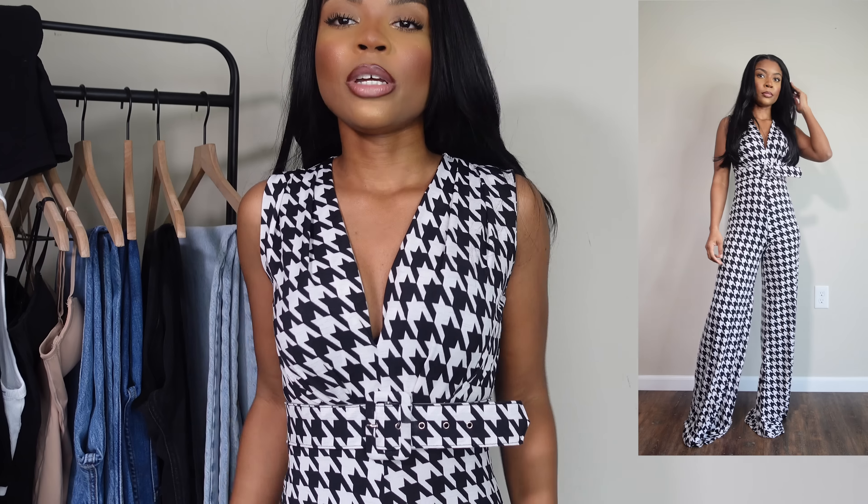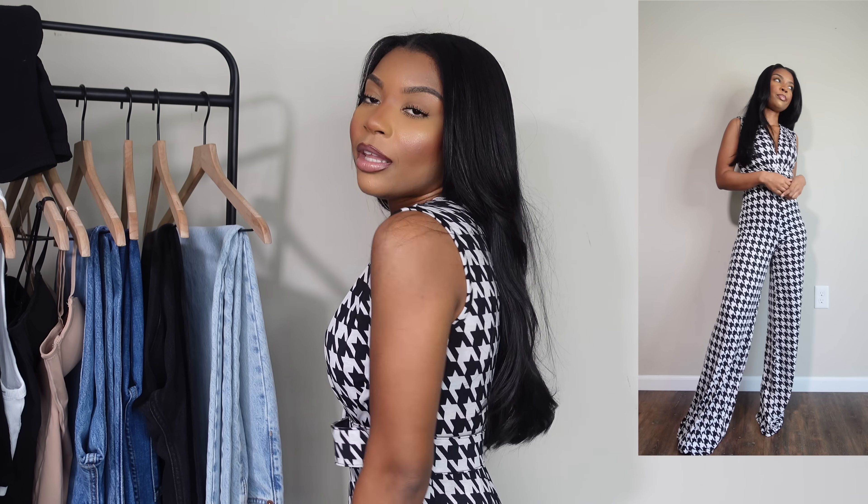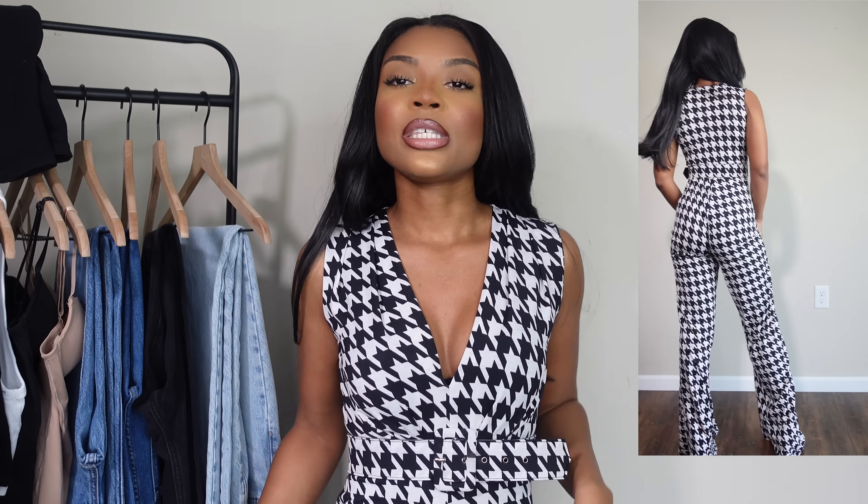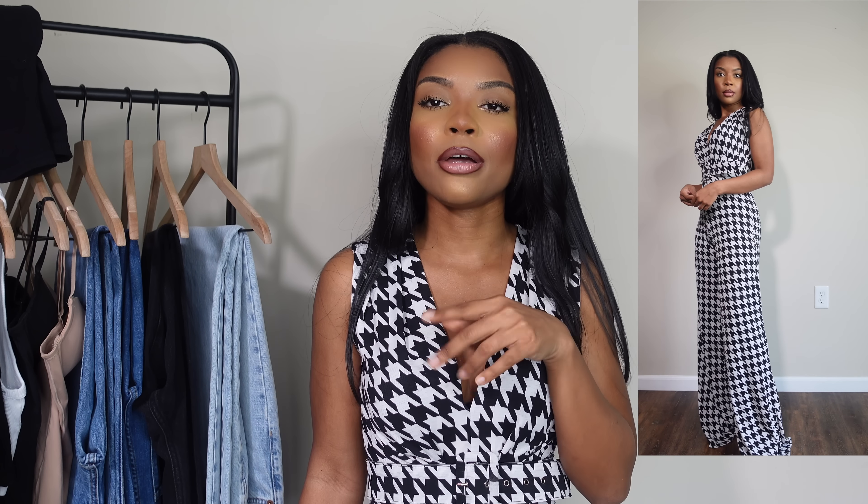I'm also going to talk about the jumpsuit I have on right now — it will be linked down below. It is actually from my boutique, which is back and flourishing. It's that houndstooth print, which you guys said you really like. This is very light and flowy, comfortable, and long, so it's great for petite girls to wear with heels but also very good for tall women. It's very classy.